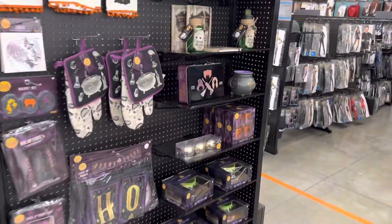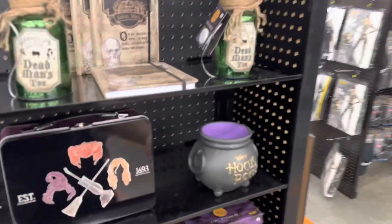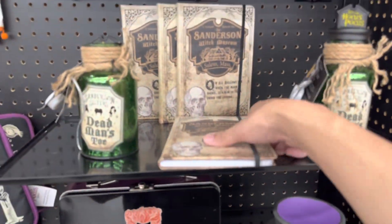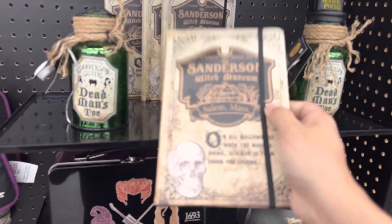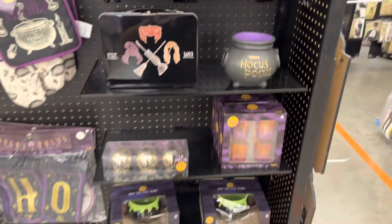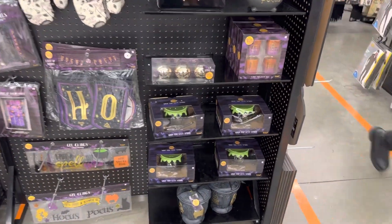So this is the Hocus Pocus section right here. There's the Sanderson Witch Museum - but why would they do this? People want the book! People want the scary book, I don't know why they don't do that.